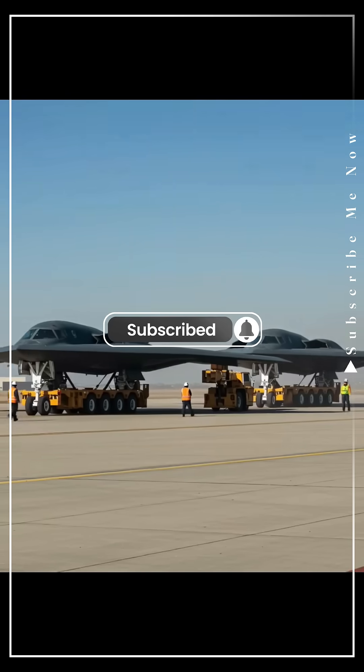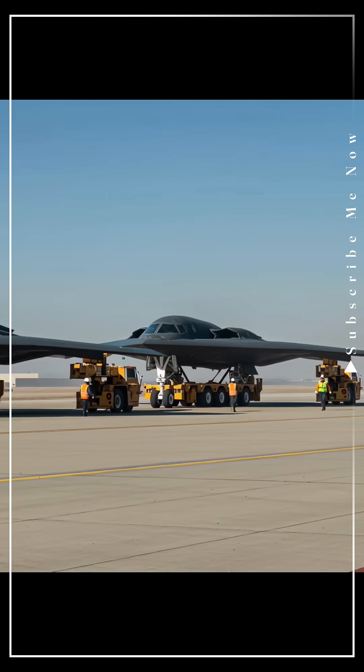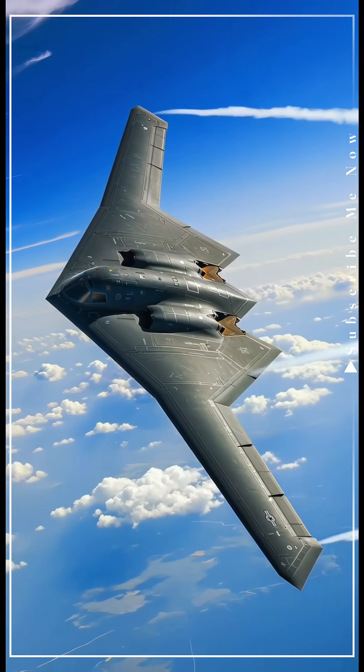It can fly over 11,000 kilometers without refueling, carry nuclear payloads, and still remain undetected. It costs over 2 billion dollars, but what you get